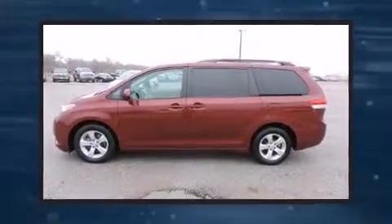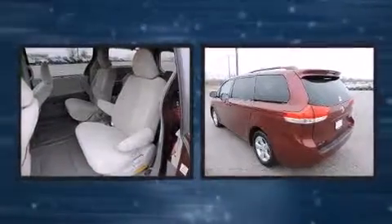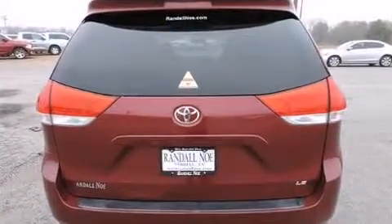Here's a great deal on a 2011 Toyota Sienna. This 7-passenger van provides exceptional value. It features a front-wheel drive platform, an automatic transmission, and a 3.5-liter 6-cylinder engine.